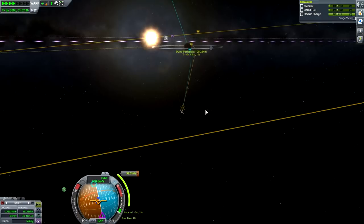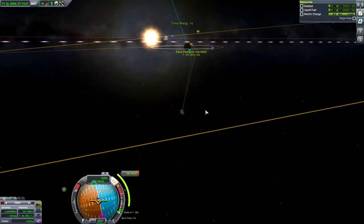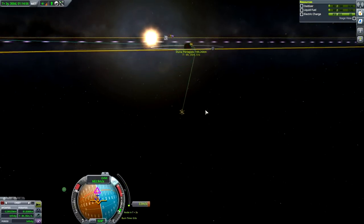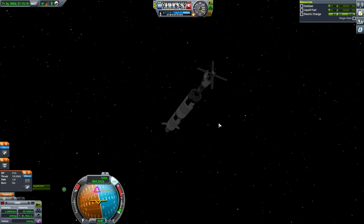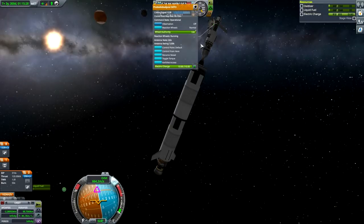All right, let's get in there. We'll be arriving in four hours, 36 minutes. We have to do the maneuver node first, which is in five seconds — kick it. To correct our approach — wonderful, that's close enough, I'm happy with that one. 98 kilometers — beautiful. Now let's do the science experiments. We control from here — yes.